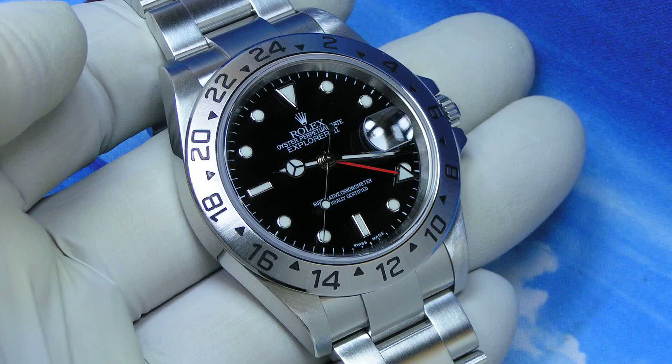Here we have an iconic 2006 Rolex Explorer II, reference number 16570 in stainless steel. It was purchased from the original owner and is close to being unworn.